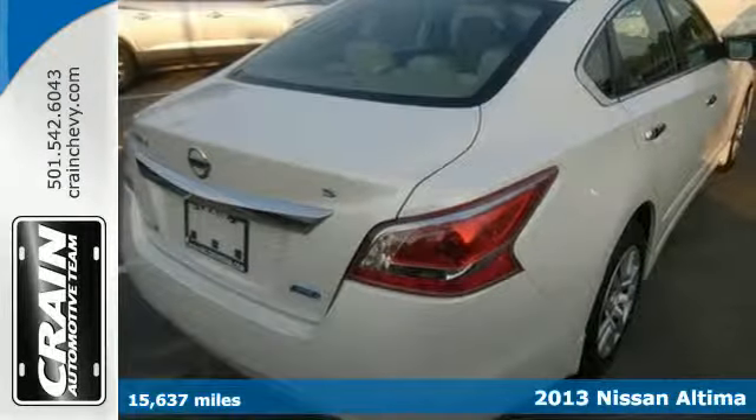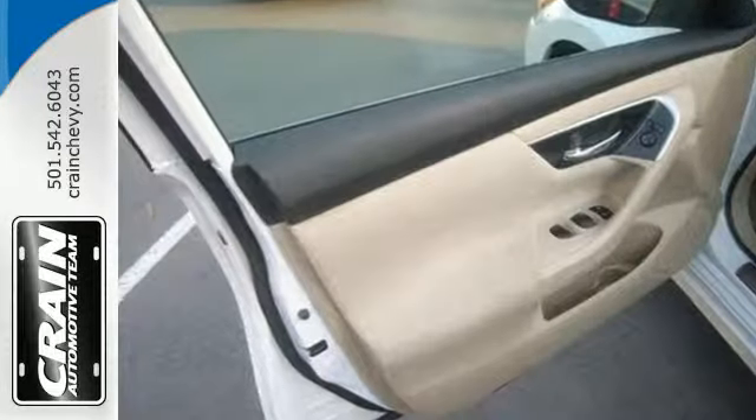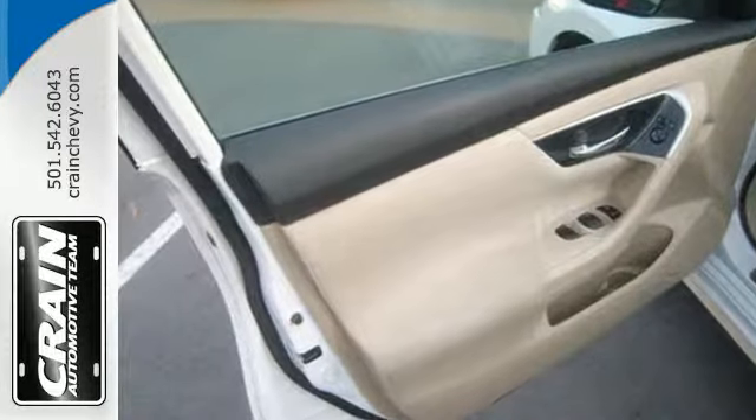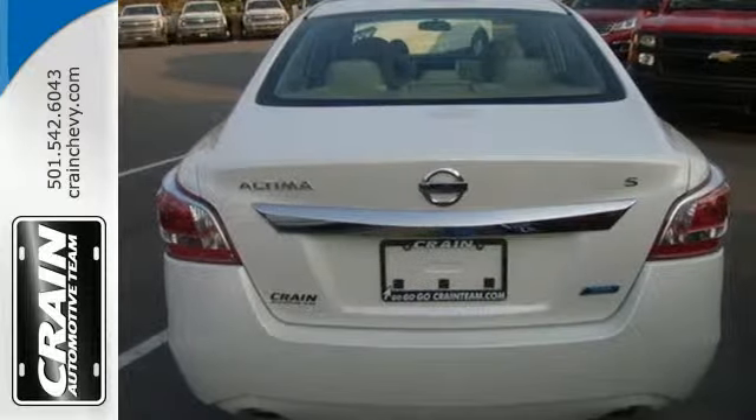Enjoy great fuel economy while appreciating the conveniences of keyless entry, ice-cold air conditioning, and power windows, locks and mirrors. Own the road as you listen to your favorite tunes on the CD player.